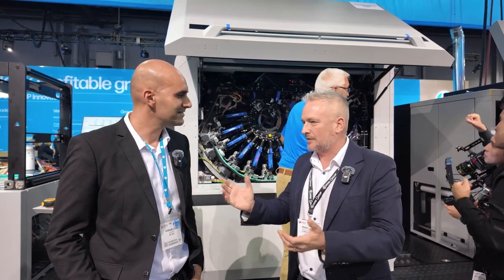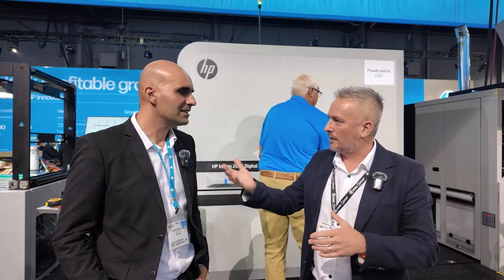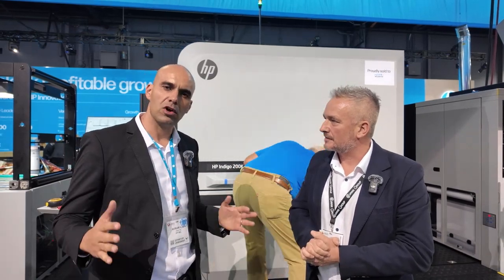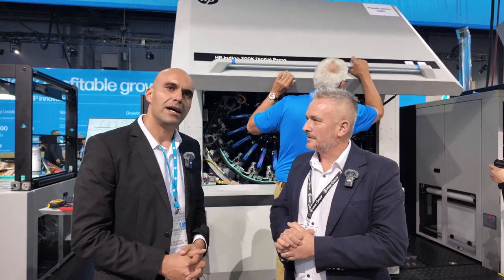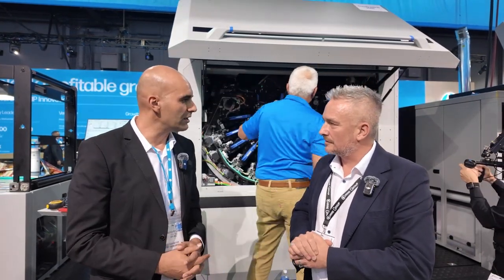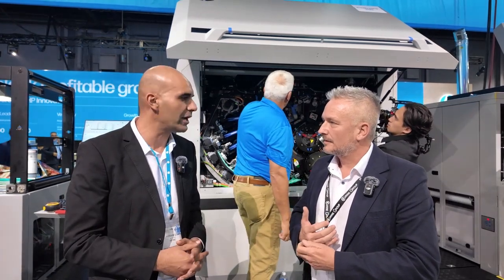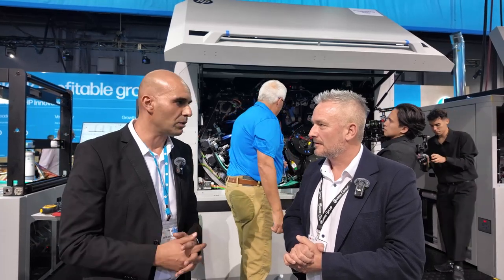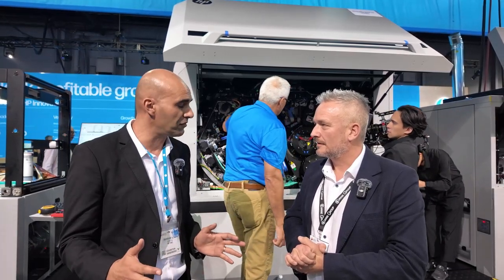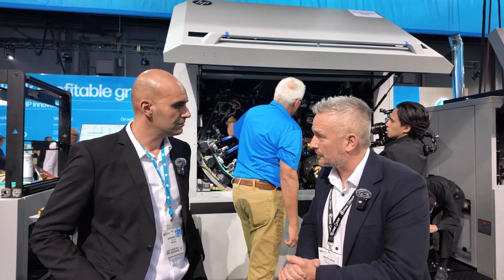Avi Ram, I think you've had great success here. You told me there are more than how many machines globally for the wide web? We have around close to 400 presses right now out there. Looking at the 200k, since our latest release in July last year, we've already placed 30 units, and by the end of 2024 we're going to place around 50.